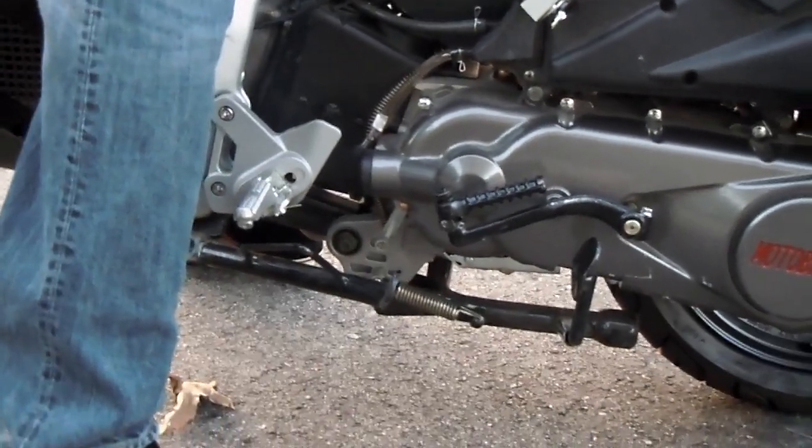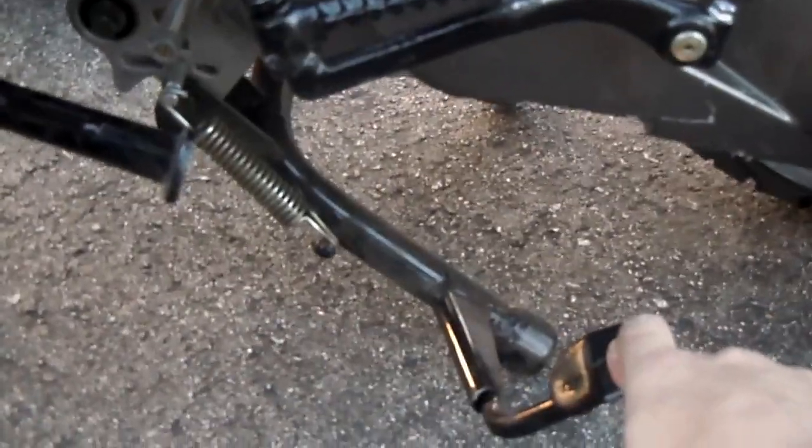You can see dual kickstands — you've got your main stand here, which is for permanent storage. Say you're going to park it in your garage for a while and put it on a trickle charger, you've got that stand. Then you've got your side stand, set up for when you run into the gas station real quick.